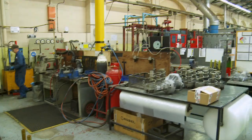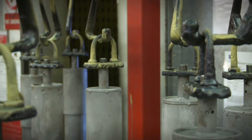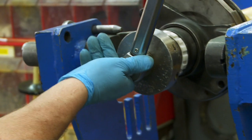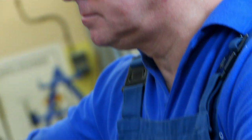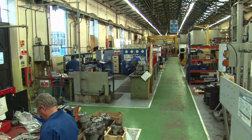Whatever the assignment, our component customers enjoy a service which draws on an exceptionally wide range of expertise. At Wabtec, our component business is setting new standards for the overhaul of air brake equipment, dampers, buffers, hydraulic and electrical systems.